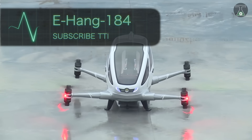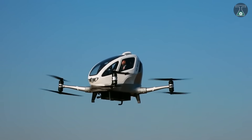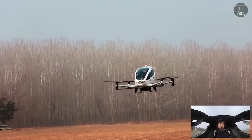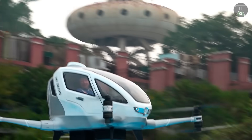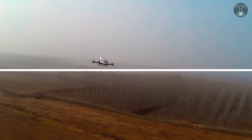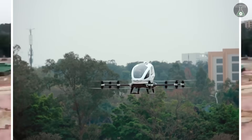Number 1: E-hang 184. When talking about the most expensive drones in the world, the E-hang 184 tops the list. Created by a Chinese company called E-hang, this drone is valued at a whopping price of $300,000. The E-hang 184 was built with the purpose of transporting one passenger weighing less than 100 kilograms. It ensures passenger safety through an auto-landing feature in case of any trouble. This drone is 100% eco-friendly with no harmful emissions and is only charged by electricity.